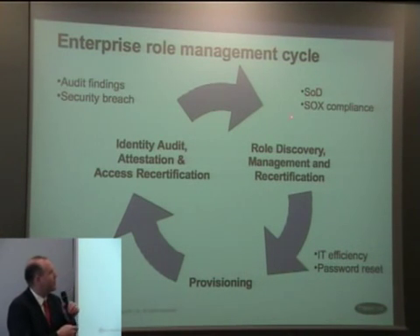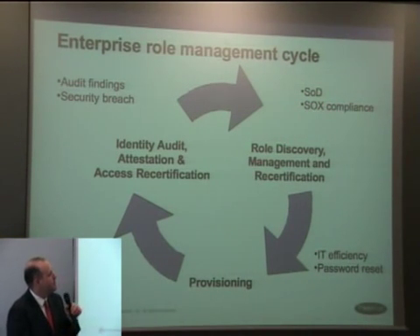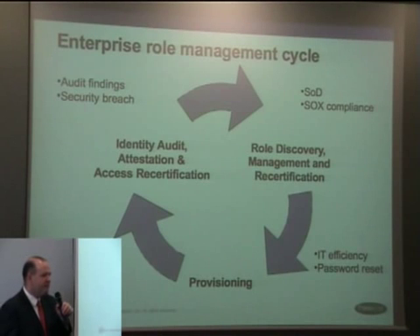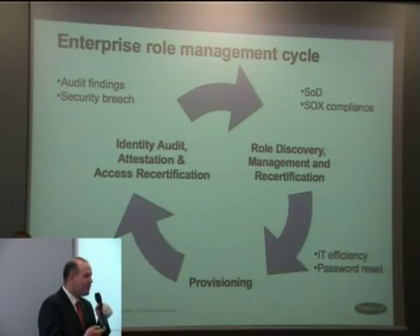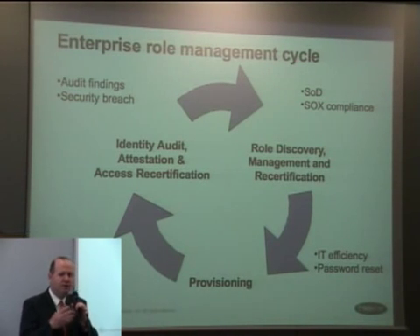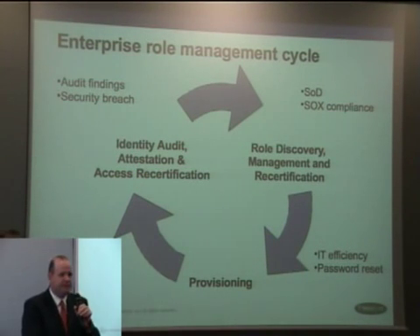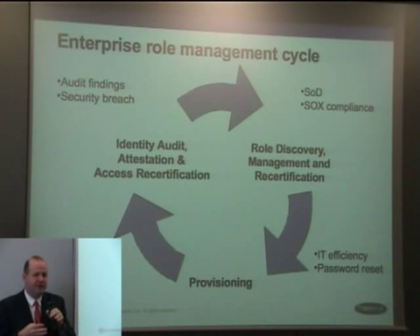Most companies who start here begin from a SOX compliance question or segregation of duties enforcement. Finally, there are people who want to solve this problem by increasing IT efficiency and automation — in those instances, a provisioning system is put in. In our recent WAVE study, we decided to encapsulate identity audits, access recertifications, and role management into the provisioning area, because most products today that do provisioning also do some level of access recertification and role management.